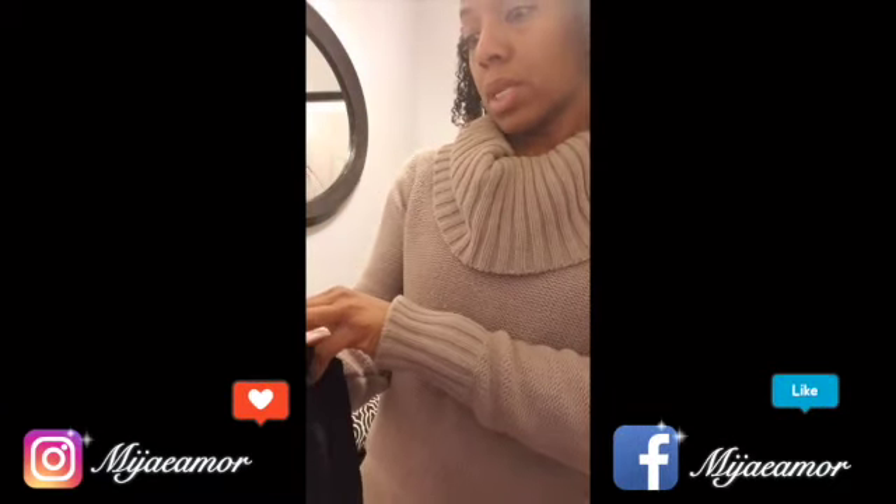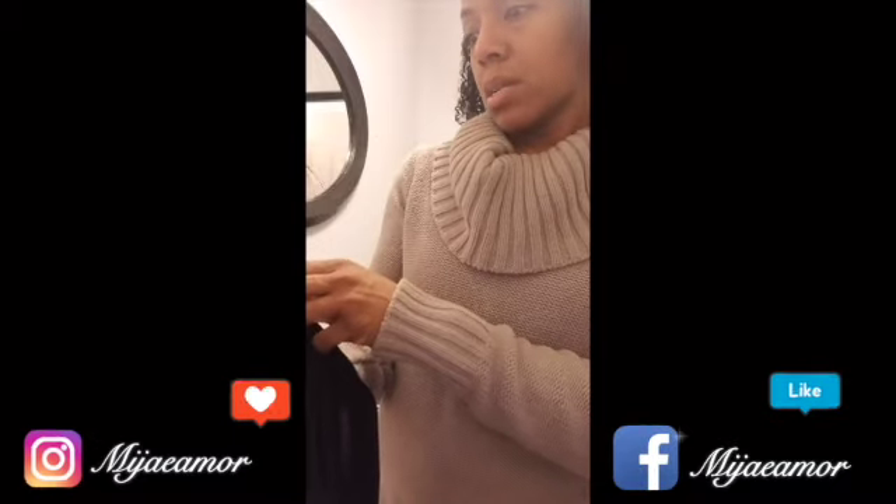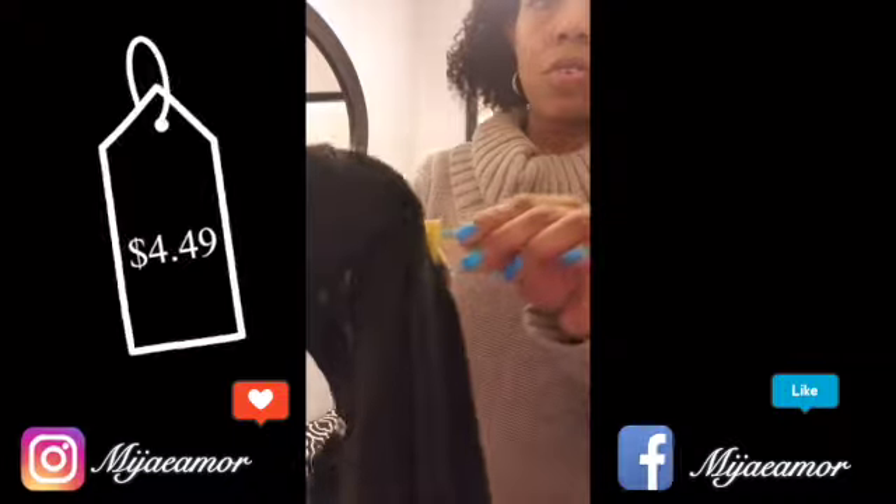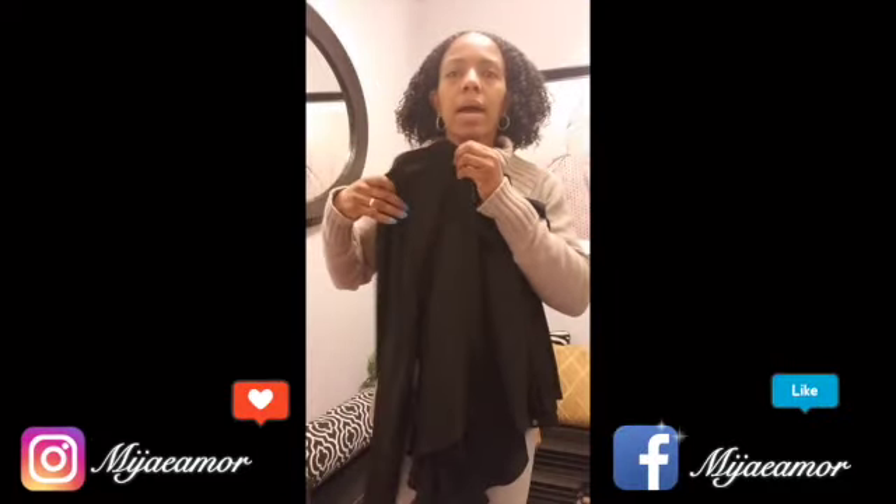Then we got a blouse — Chicles, I think. It's like a size zero. It was $4.49. So cute — it's kind of like a high-low top.